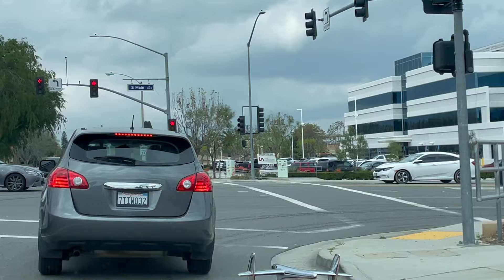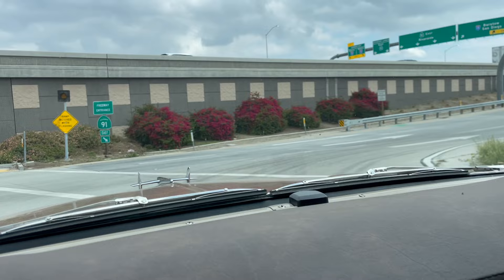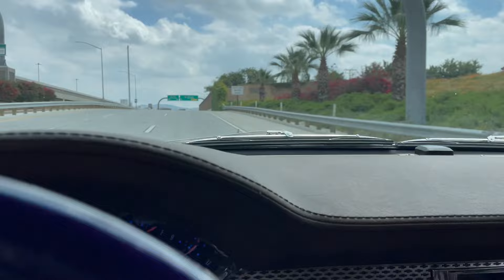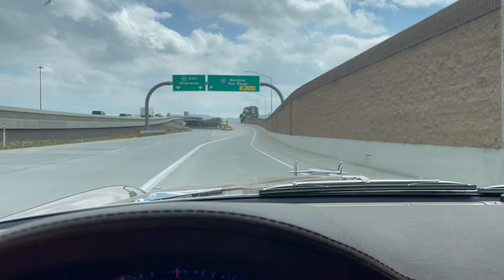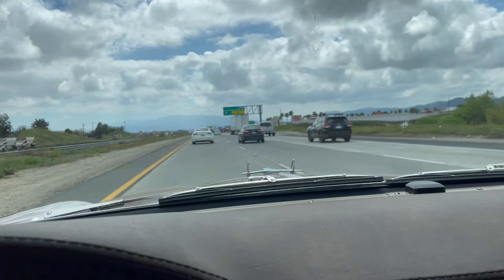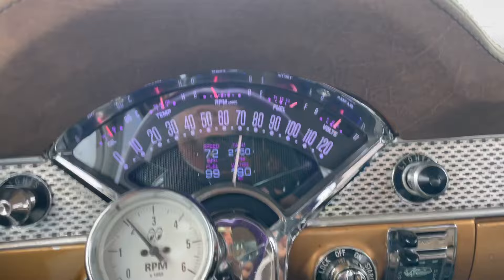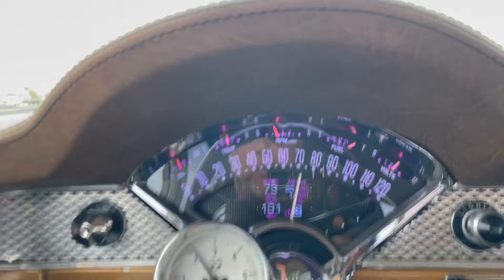We just left Orange County Hot Rods, getting ready to get on to the 91 freeway. Running at 193 — nice and cool — heading towards San Diego. We've driven about 20 to 30 miles, we're in Murrieta right now. Running 190, nice and cool. Let's check the transmission temperature — 149, nice and cool. Awesome, 38 miles.